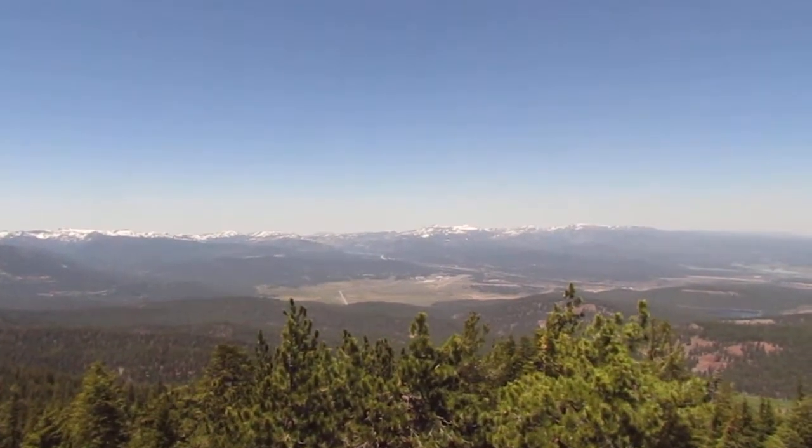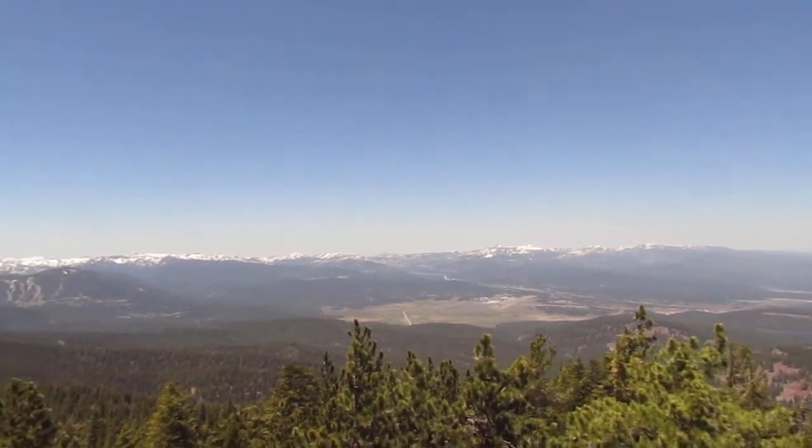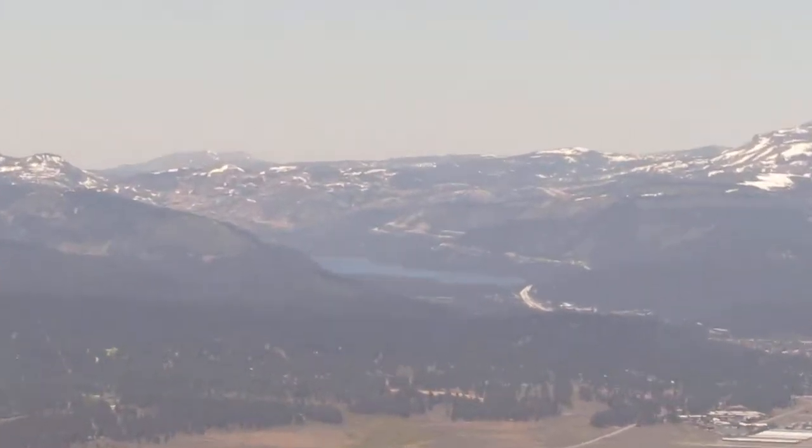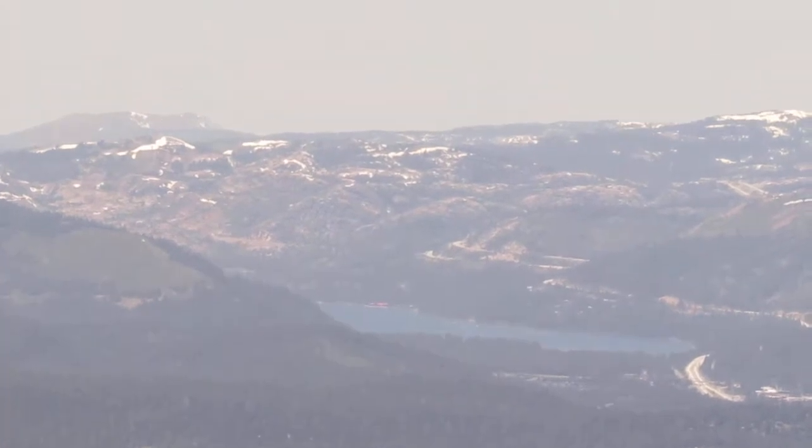Off in the distance there we have Truckee and Donner Lake, and that is where the Donner Party got stuck and had to eat themselves. Not good.